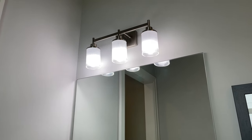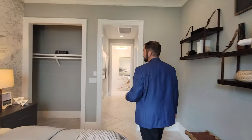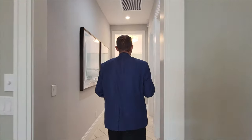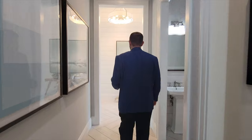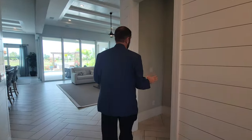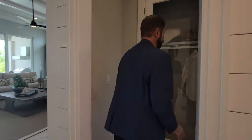Going back, we can see the closet area — doors are missing since it's a model home, but you get an idea of the space. Now we head to the other side of the house for bedroom number three.